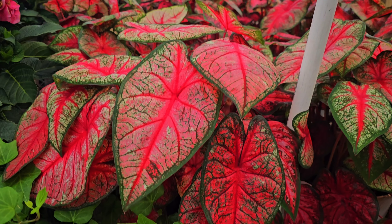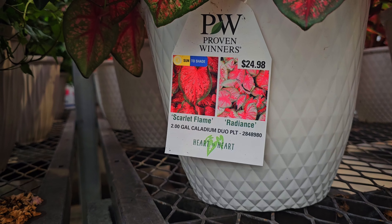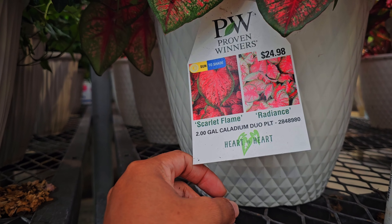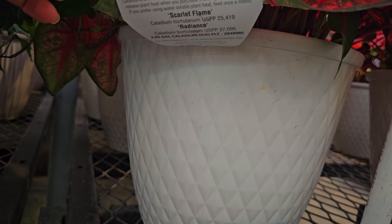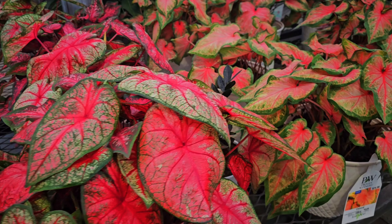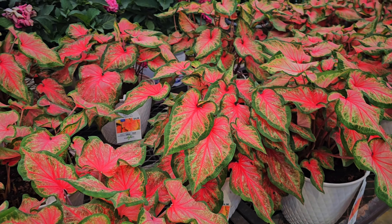Another new item here at Lowe's is the caladiums. This is a Scarlet Flame and Radiance — it's the Heart to Heart brand. I actually have the Heart to Heart, a green and white one. I planted it last year and I was surprised to see it returned this year. This is sun to shade — I had it in a part sun location and it sure came back. I thought it was done for, but it came back. So beautiful containers! And here's another one — this one is the Chinook, also the Heart to Heart series. They're beautiful.